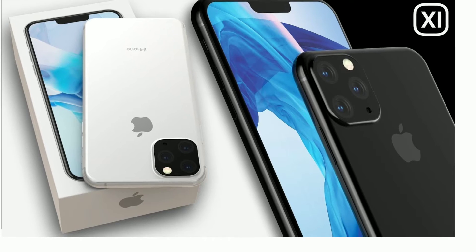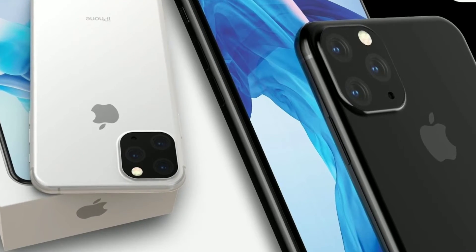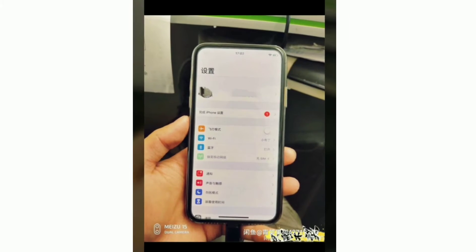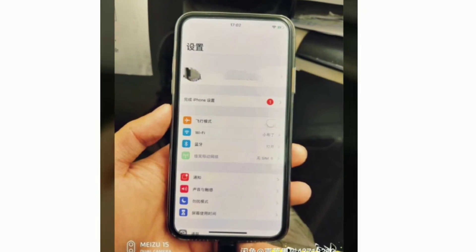There is a flash and a sensor hole, and the whole camera setup is placed in a square that is slightly raised. This camera setup looks a little odd. But if the iPhone goes for a completely bezel-less and notch-less display like this, it would be just awesome. Comment your thoughts about this leaked design.